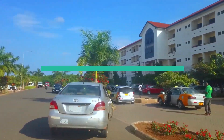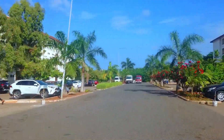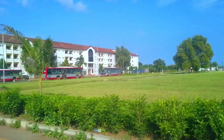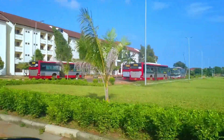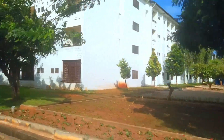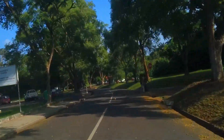The university has established partnerships with reputable institutions worldwide, fostering collaborations in research, faculty exchange, and student mobility programs. These partnerships offer students unique opportunities to expand their horizons and engage in global academic experiences. The University of Ghana stands out as a great university providing transformative educational experiences that prepare students to excel in their chosen fields and make a positive impact in society.